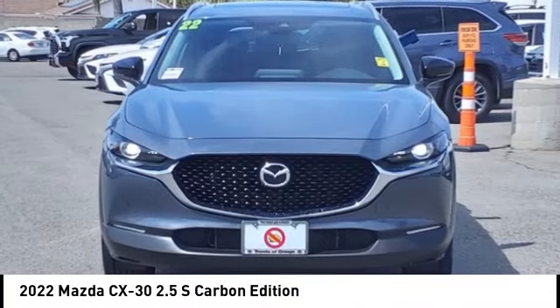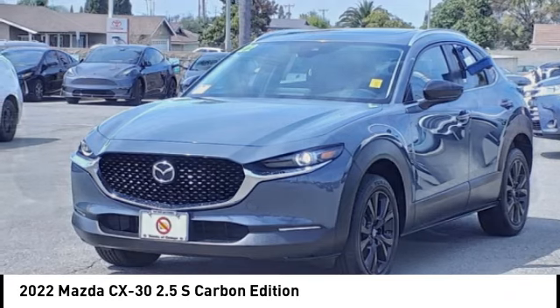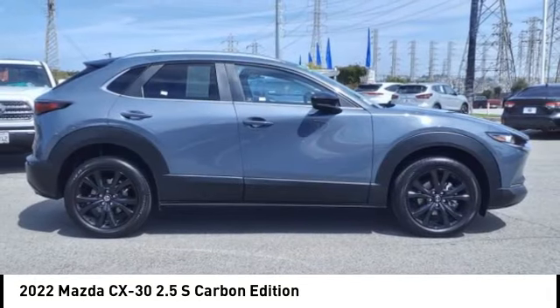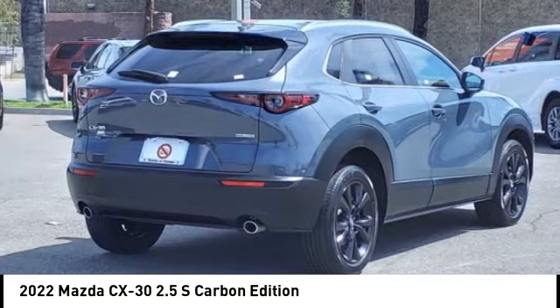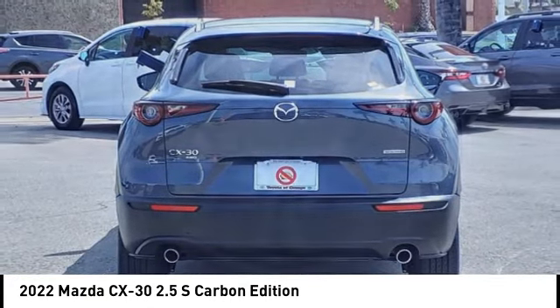Come test drive the 2022 CX-30. The Mazda CX-30 packs a lot of punch into a subcompact SUV. The exceptional interior provides high-quality materials, cutting-edge technology, and ultimate comfort.